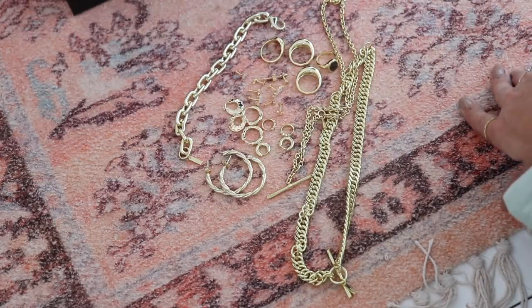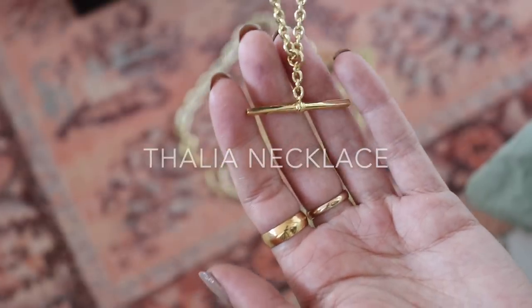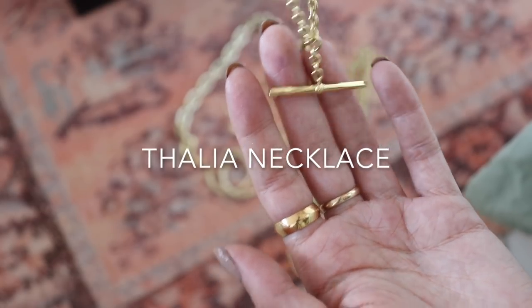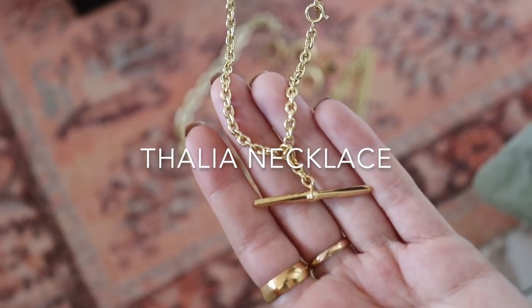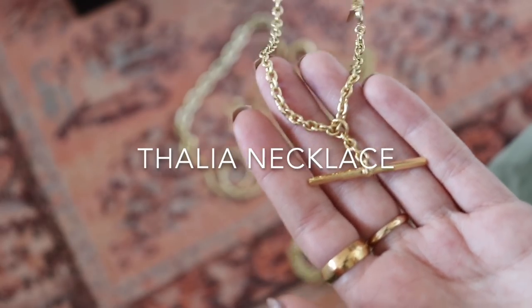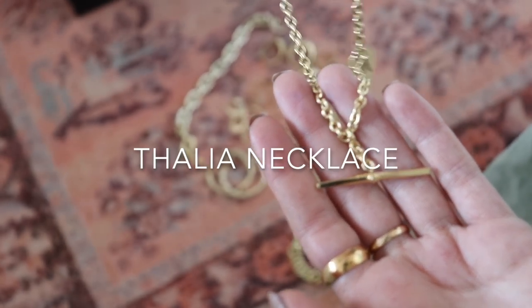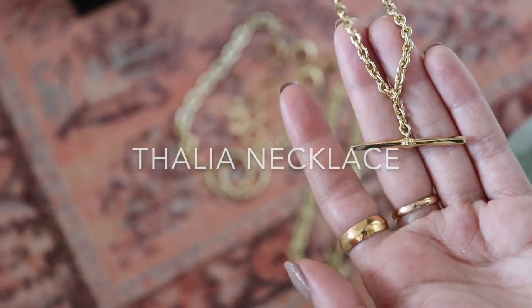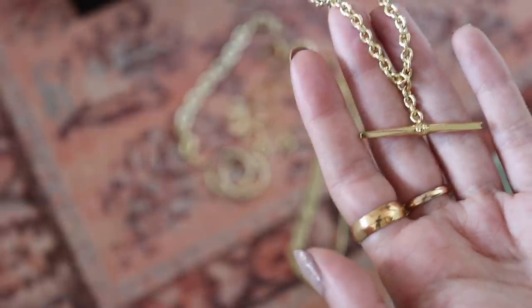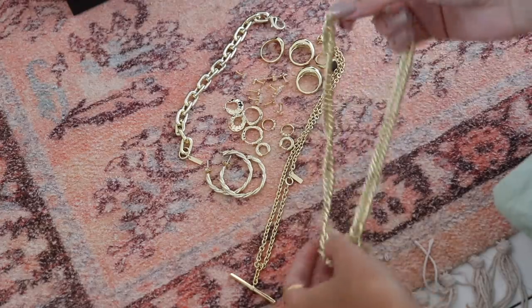There are two chains in the collection as well. We have this T-bar chain — it's like a really sophisticated design, probably one of my favorite pieces from the collection. I feel like you can wear this every day and also really dress it up. I wore this with a long V-neck blazer dress and it looked so beautiful. The quality is just so amazing — I remember the first time I held the chains I was like, oh my god, they feel so expensive.